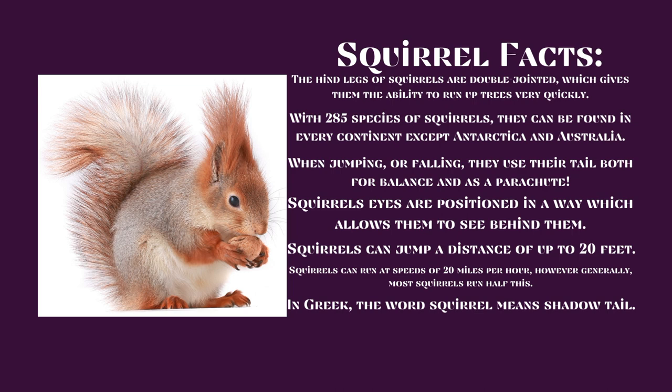Squirrels can jump a distance of up to 20 feet. Squirrels can run at speeds of 20 miles per hour; however, generally, most squirrels run about half that. In Greek, the word squirrel means shadow tail.